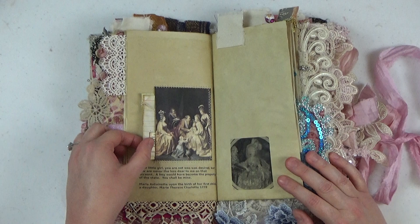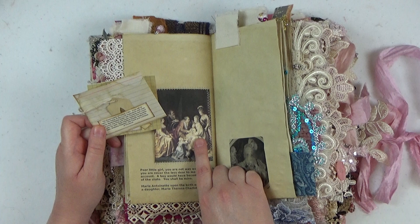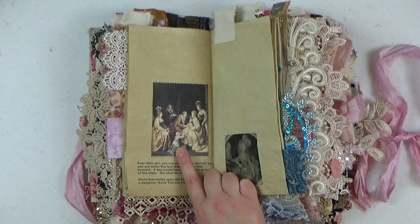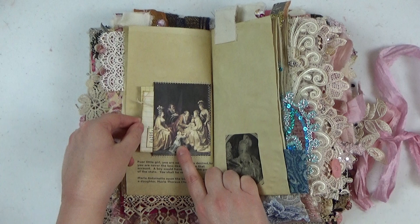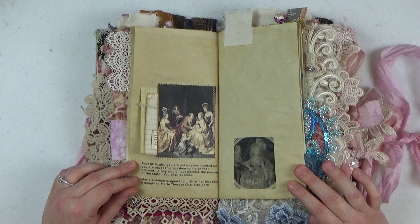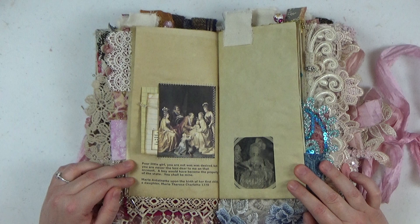Here she is with her children — this is called 'The Royal Family' with some family members of the king's. Marie Antoinette is holding the Dauphin, the new prince of France — her first son who ended up passing away at a fairly early age. And then here is her first child, a daughter. There was a lot of pressure in those times to produce male heirs, as succession in France went to the oldest male heir. Marie Antoinette said of the little girl: 'Poor little girl, you are not what was desired, but you are nevertheless dear to me on that account.'